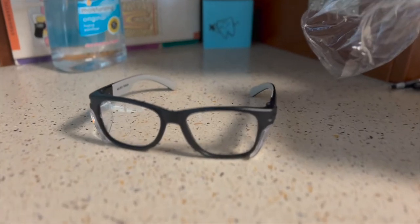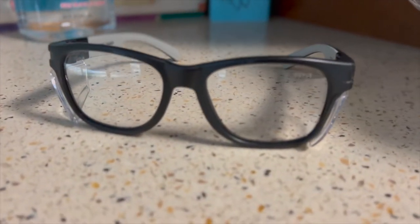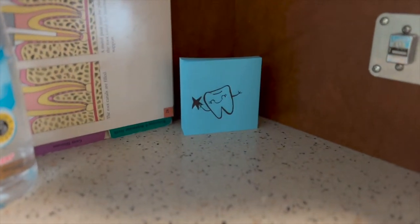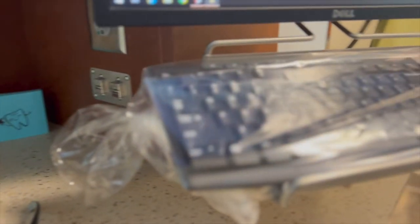My all-time favorite are my glasses. My best friend gave them to me and I will never go back to using ugly dental office glasses.